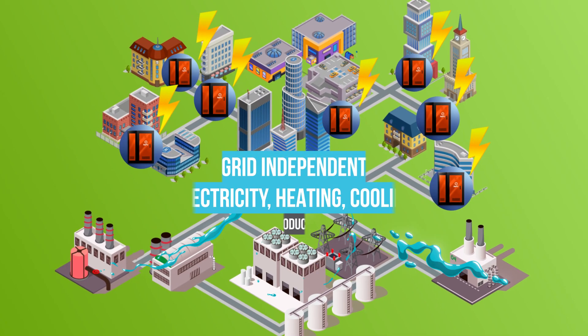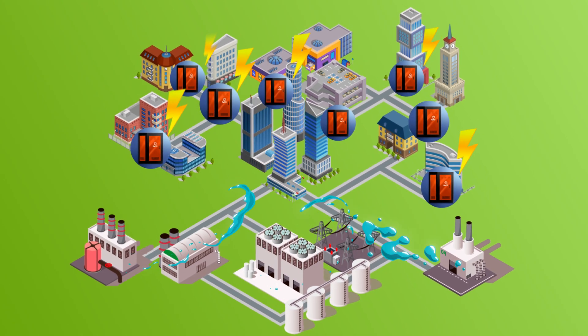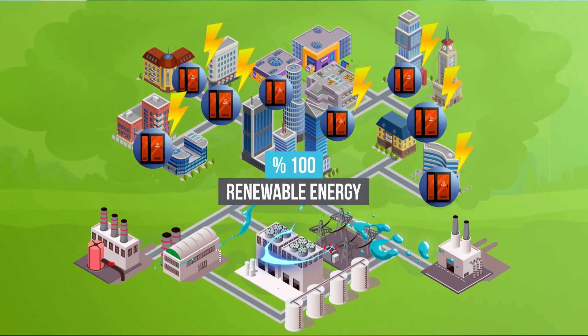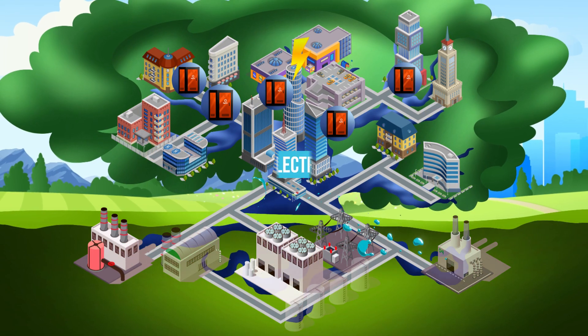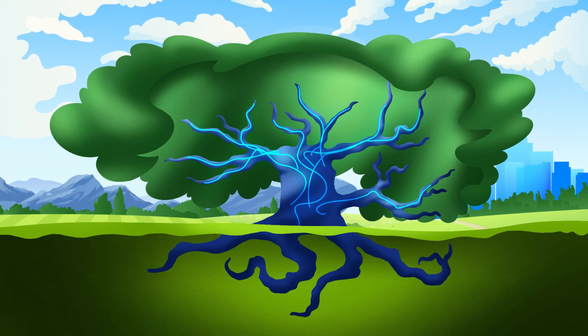It offers the user a grid-independent infrastructure that can produce electricity, heating, cooling, and water from air. The new source of electricity and water in neighborhoods, villages, cities, and even countries — with 100% renewable energy inspired by nature.